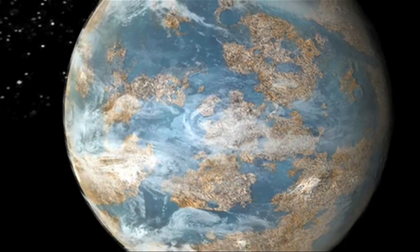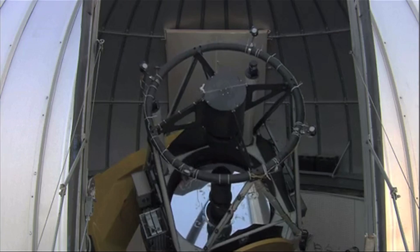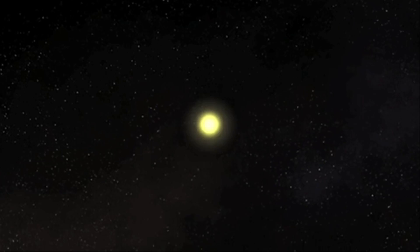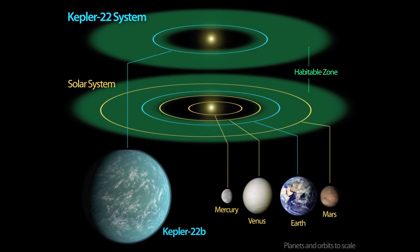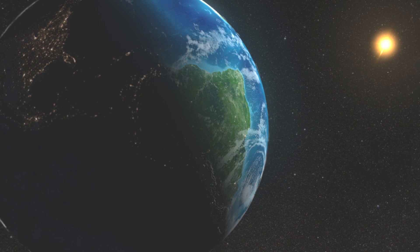Now to be able to live on a planet — not in a Total Recall-esque dome, but to actually be able to walk outside — there are a few key features that scientists and astronomers look for. The principal one being liquid water. For there to be liquid water, a planet has to lie in the habitable zone. Simply put, the habitable zone is the area around a star where a planet can maintain liquid water on its surface. A prime example of this would be Earth in relation to our star, the Sun.